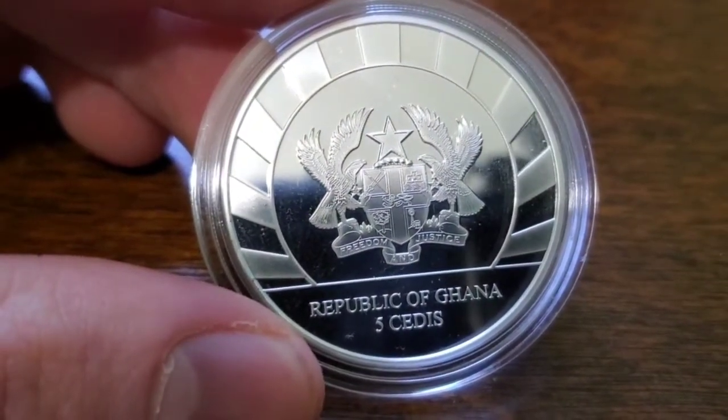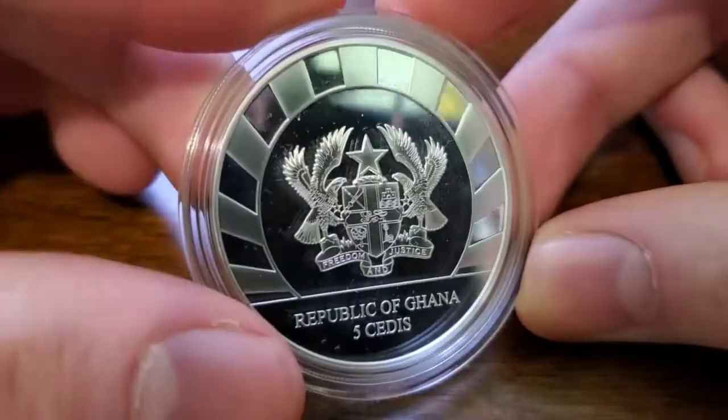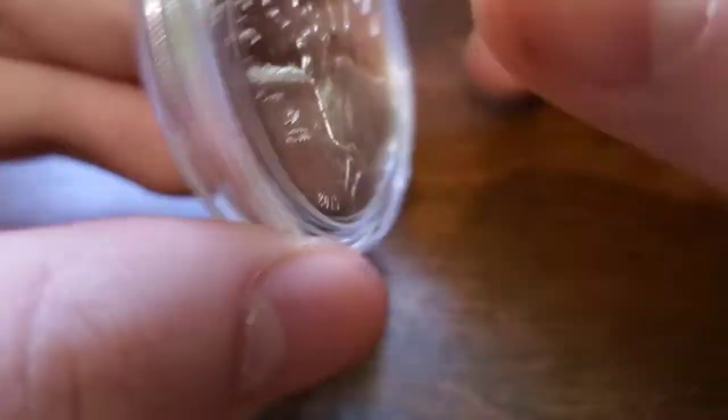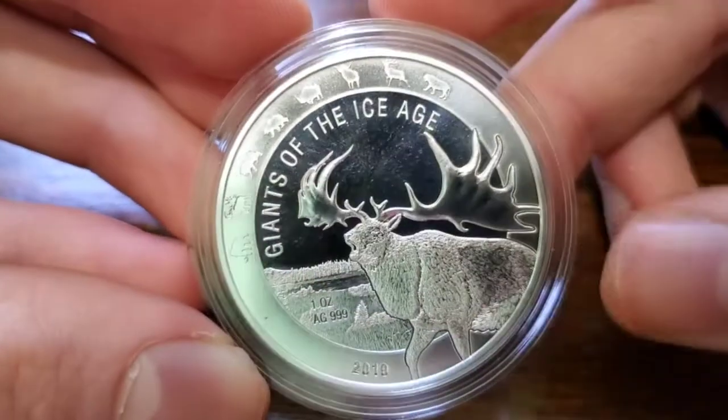I love the Ice Age theme. I love the Ice Age — very cool time. And then this proof finish, very cool, very very reflective. But yeah, very cool.